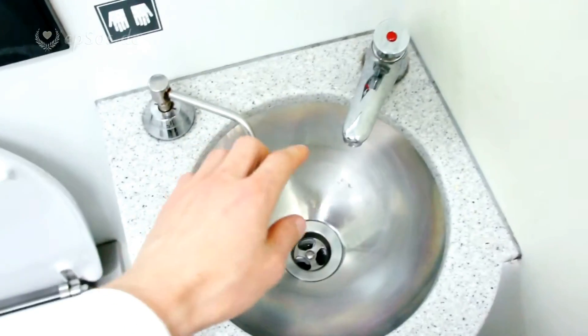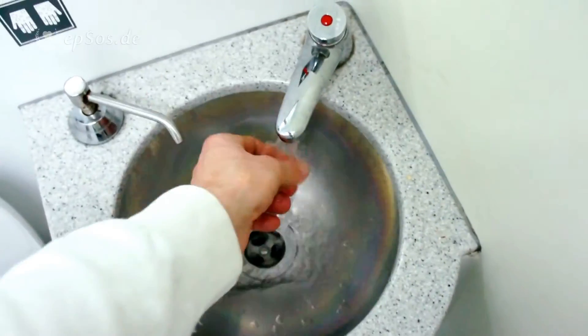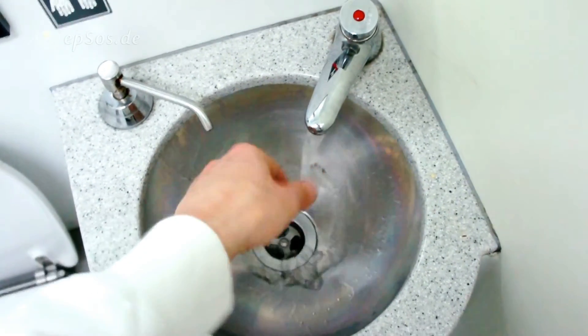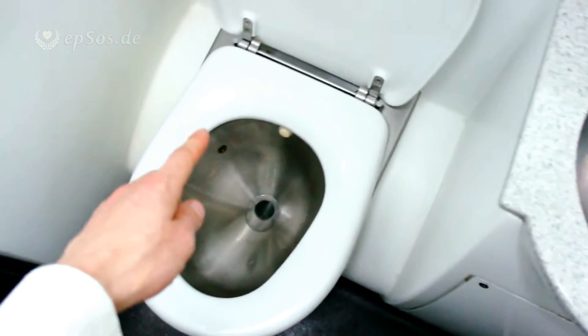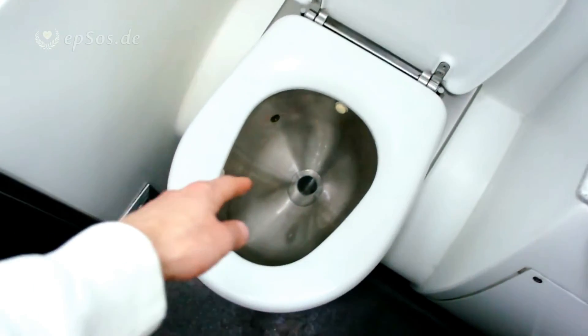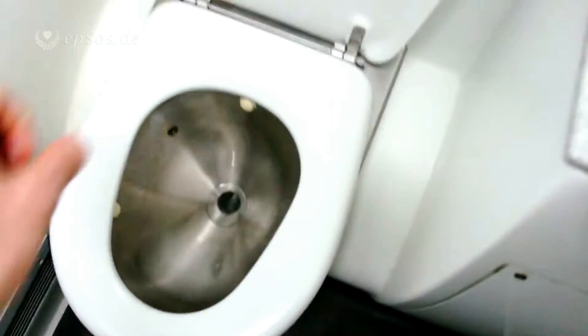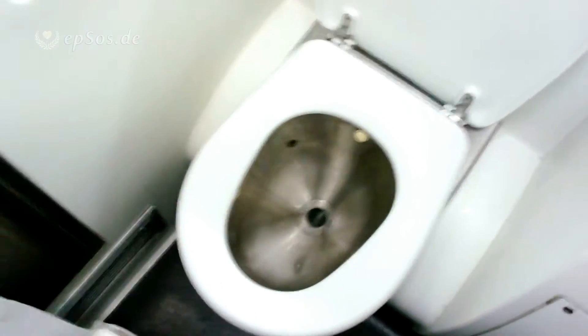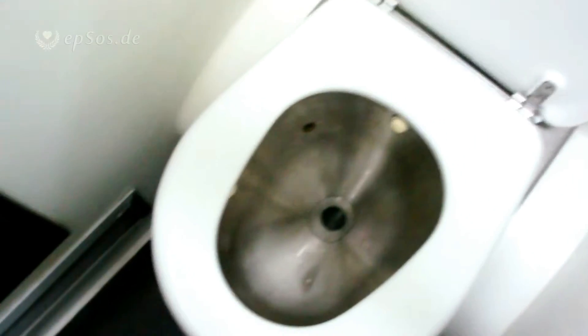One can also wash hands nearby, though it's not connected. The water is filtered through for the toilet. Inside there is the vacuum — you can see on the sides there are tubes for the vacuum, some built behind. Let's see once again how it works. The toilet paper fell — not good, not good.